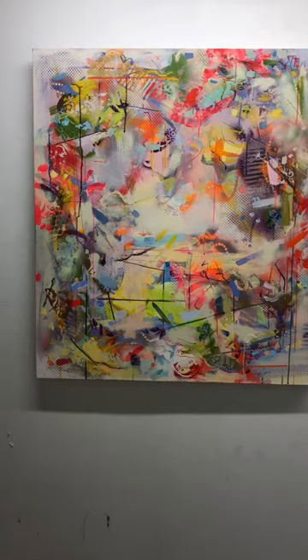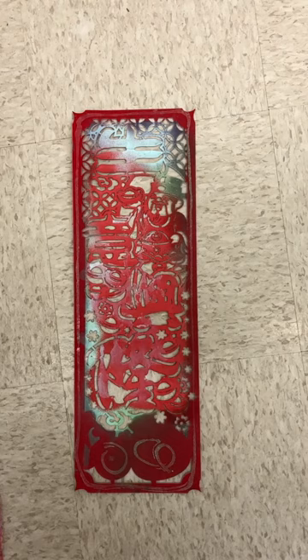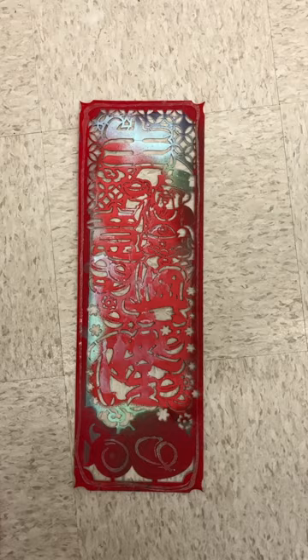I discovered these Chinese New Year's decorations that people hung in their homes for good luck, and I started using them as stencils in my painting. When I got back to California, I started combining them with everyday objects that I found that I thought would make good stencils.